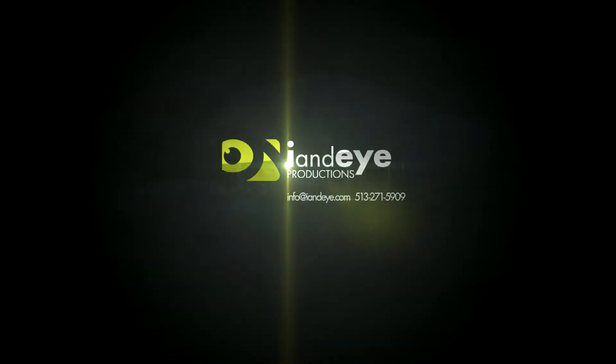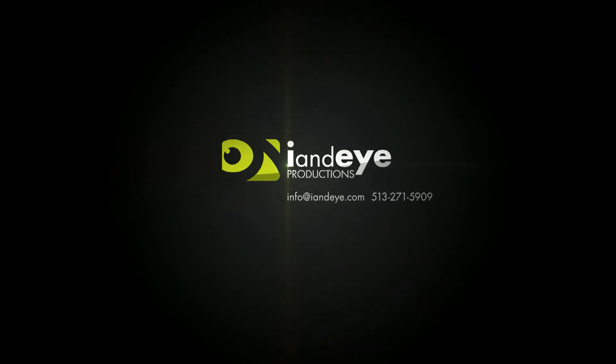For more information, email info at I&I.com or call 513-271-5909.